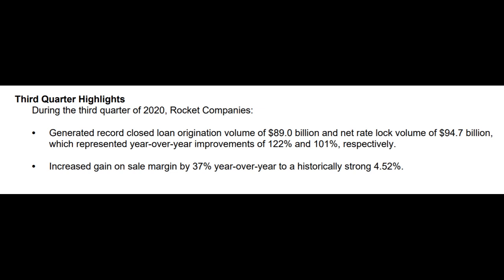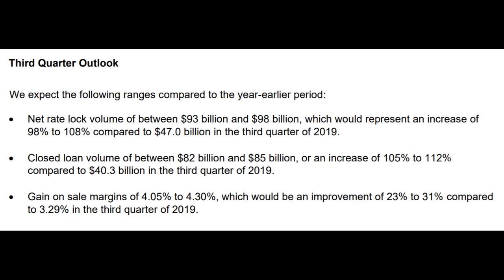They also increased their gain on sale margin by 37% year over year to 4.52%. The net rate lock volume of $94.7 billion is right in line with the guidance they gave last quarter. The closed loan origination volume of $89 billion actually beat the high end of their guidance by 5%, or $400 million. Most importantly, their gain on sale margin beat the high end of their guidance, which was 4.3%. This is especially good for Rocket because it means they're able to make more money per loan that they originate and sell.